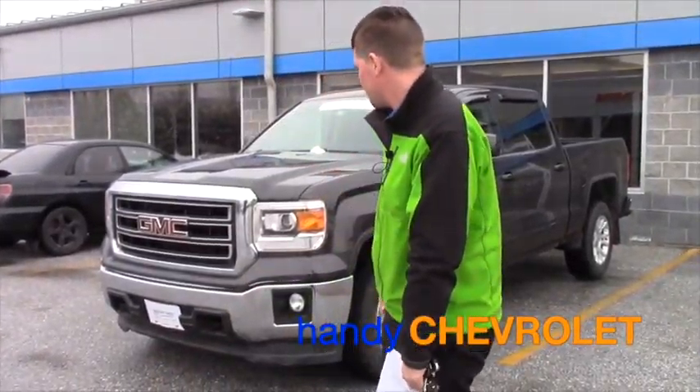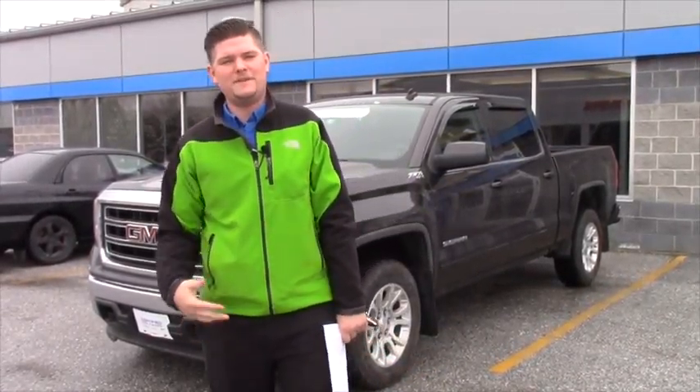Hey Andrew, this is Matt from Handy Chevrolet. Behind me is the 2014 GMC Sierra Crew Cab you inquired on. Definitely all around a really great truck to have.